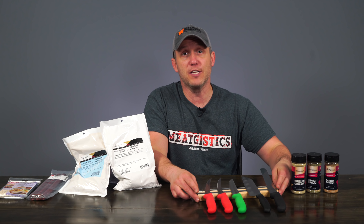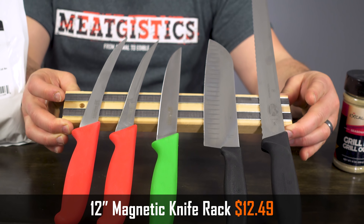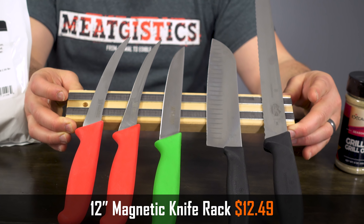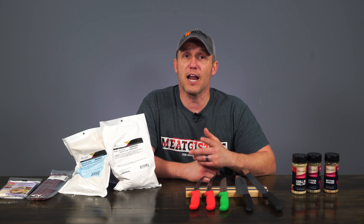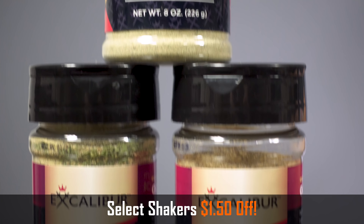This 12-inch magnetic knife rack is a great way to organize your kitchen while still showing off your knives, and we're making it just $12.49 this month. We're also going to have $1.50 off the grill and grill out, better burger, and butter garlic shakers.